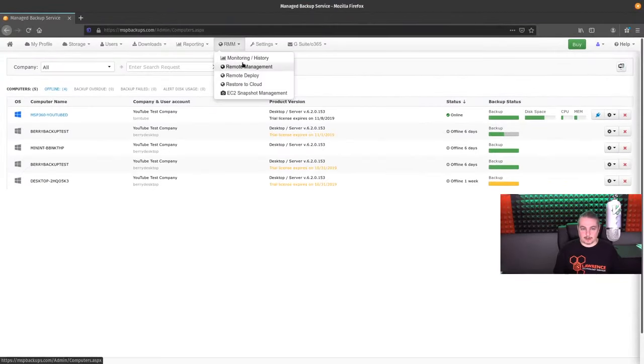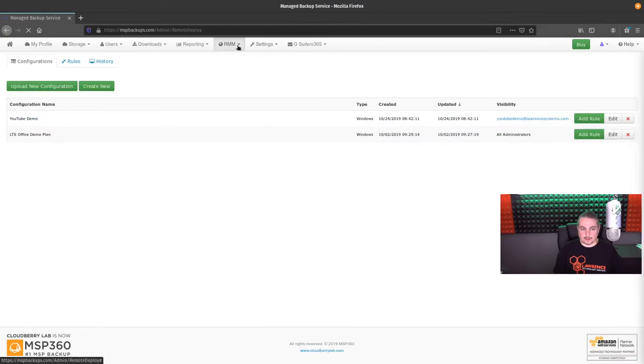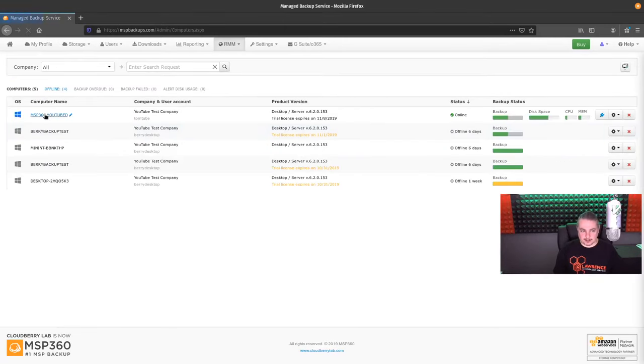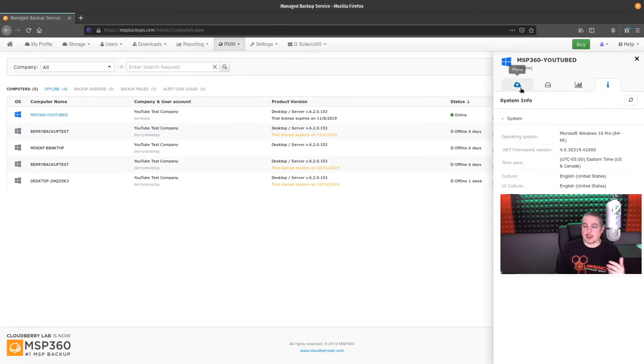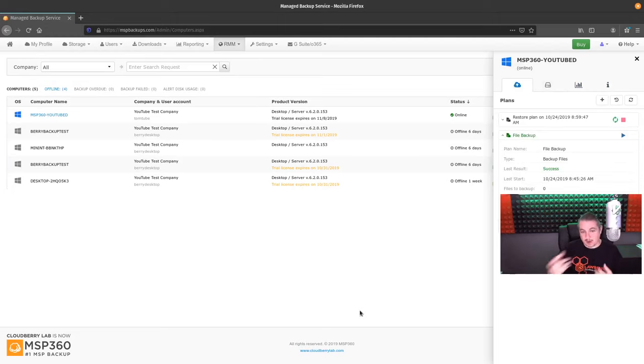We're going to go over here to remote management. There we go — we'll click on this. Hey look, it's the restore plan running — it sees it right away. There seems to be roughly 30 to 40 seconds before something shows up on here. We just ran the restore plan. If we want to run the backup plan again, we can run it from here. This allows you to run each of the plans that you see on there. They can be run from here — you can see all the stats, how it's running. If you need to force a backup or force a restore and you have a plan in place, that can be done here.